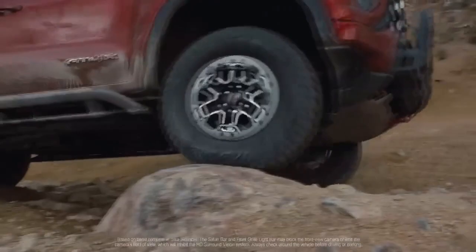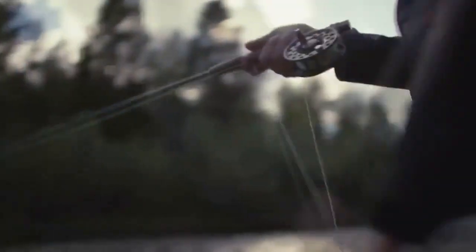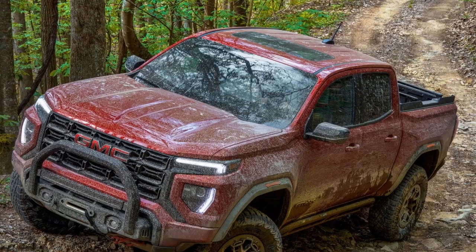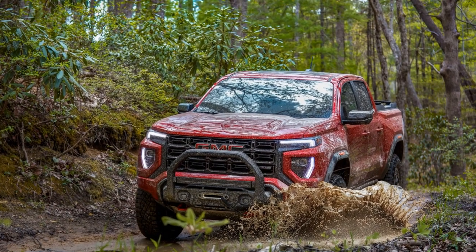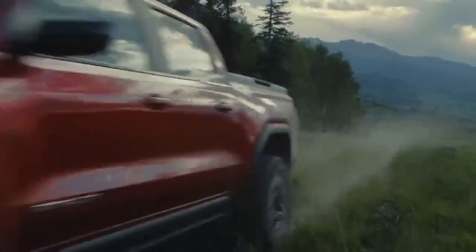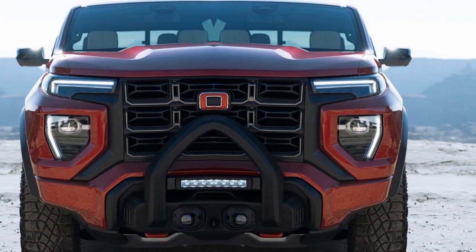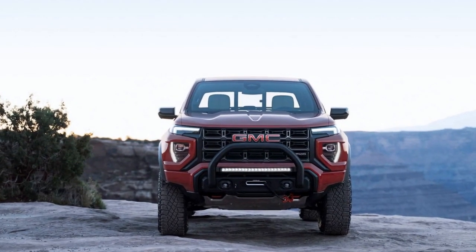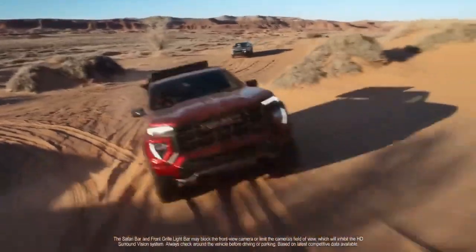Cons: 1. Fuel efficiency — while the Canyon AT4X offers good performance, it may not be the most fuel-efficient option in its class, especially when equipped with the larger engine. 2. Limited rear seat space — the rear seats in the crew cab version of the Canyon can feel a bit cramped, particularly for taller passengers. 3. Price — the AT4X's impressive off-road capabilities and features come at a price, and it may be more expensive than some competitors. 4. Competitive segment — the midsize pickup truck segment is highly competitive, with several strong contenders; the Canyon AT4X faces stiff competition from other established brands. 5. Reliability — GMC has made strides in improving its reliability, but some consumers may still have concerns regarding long-term durability and maintenance costs. 6. Resale value — pickup trucks tend to depreciate slower than other vehicle types, but resale value can still be a concern for some buyers.